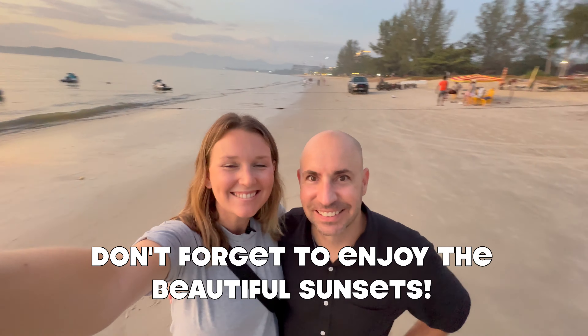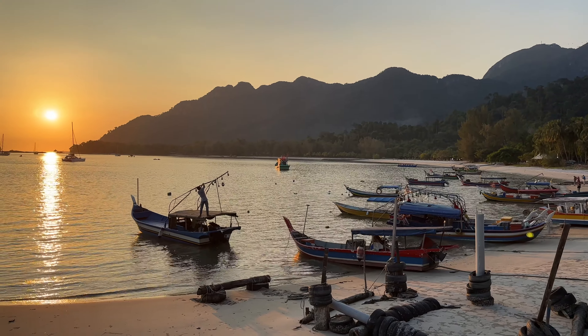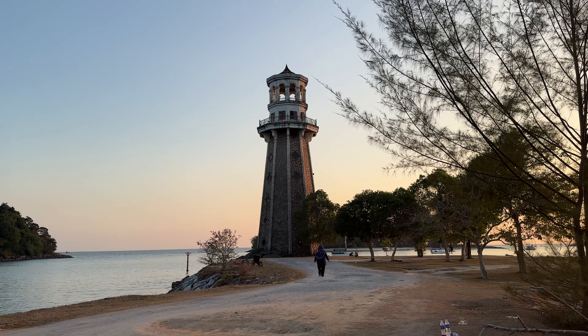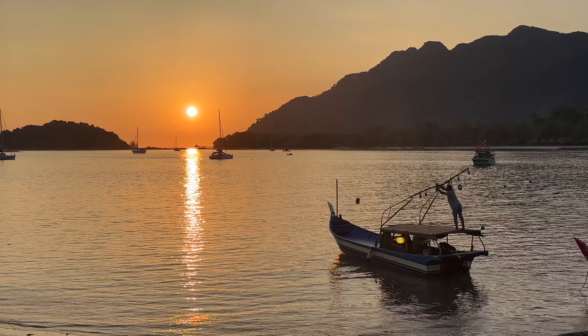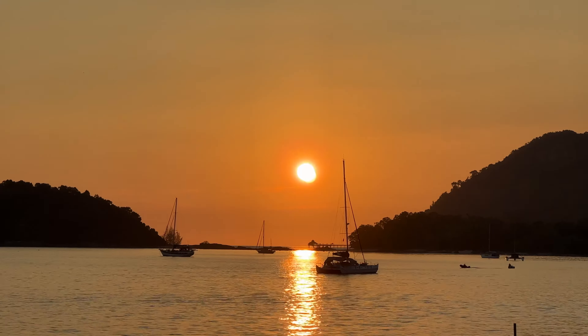Don't forget to enjoy the sunsets. Another important thing that you shouldn't forget to do is watch the sunsets. This island has some of the most beautiful sunsets we have ever seen.